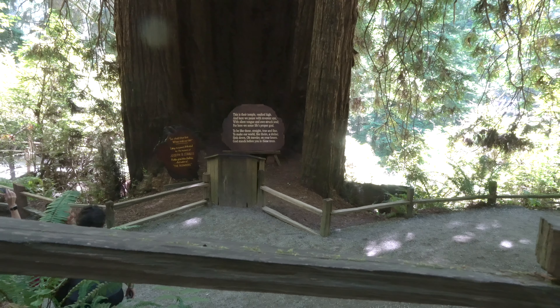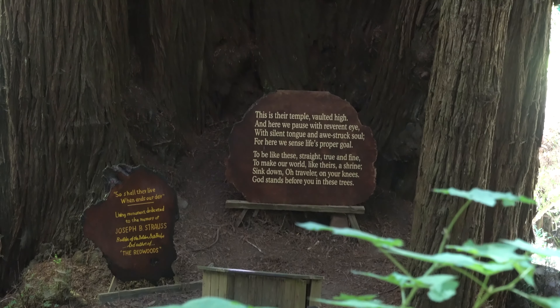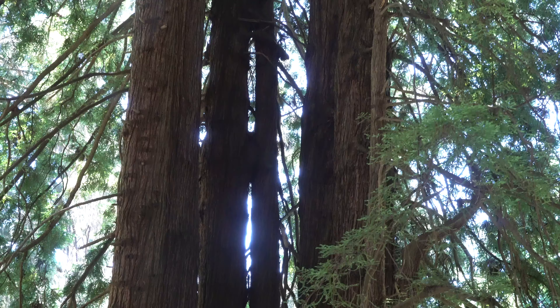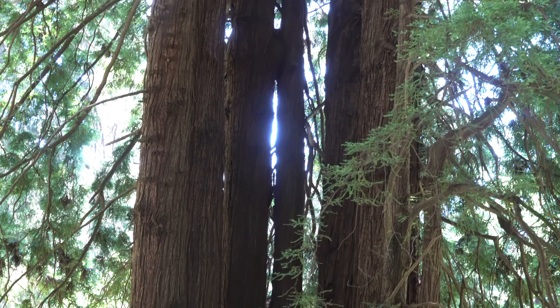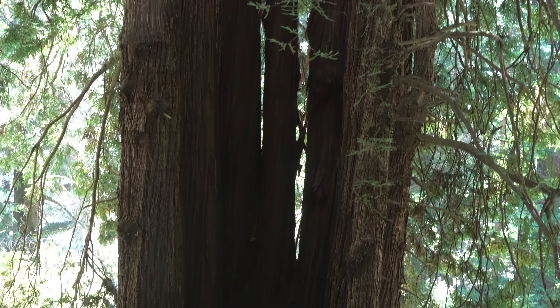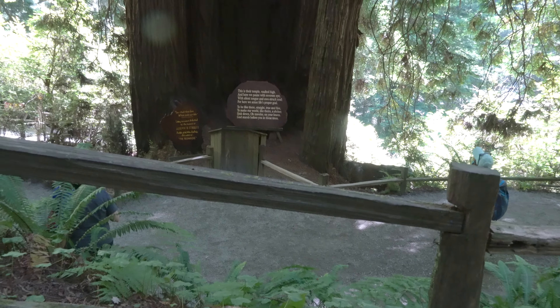Each tree has its own name. We're heading to the Trinity Tree, about 300 feet high. Oh my gosh, look at that — there's a bridge up there, it's a hanging bridge! This is the Trinity Tree, look!